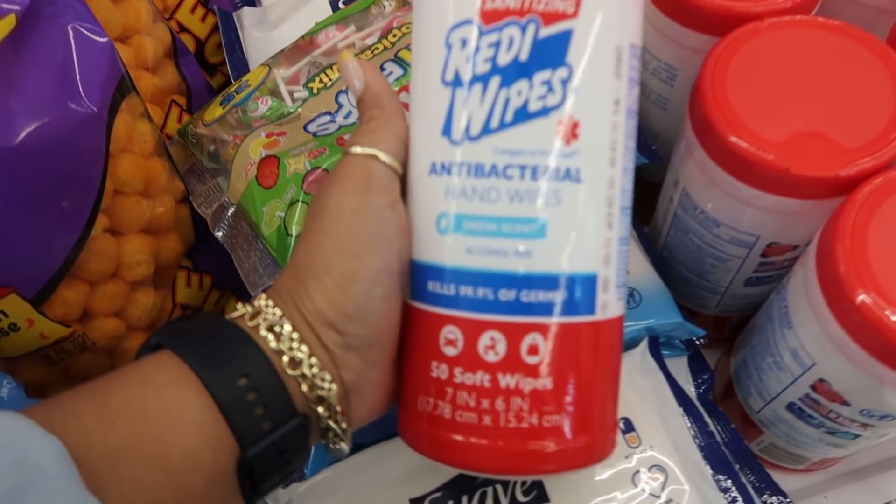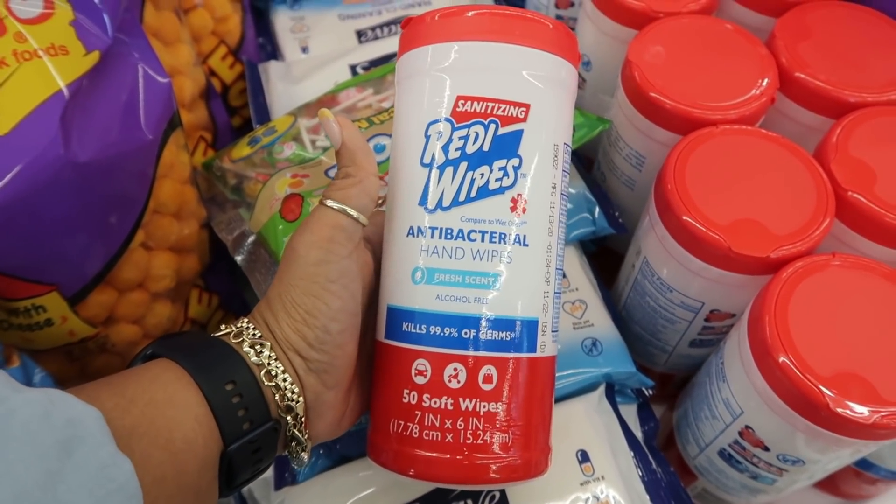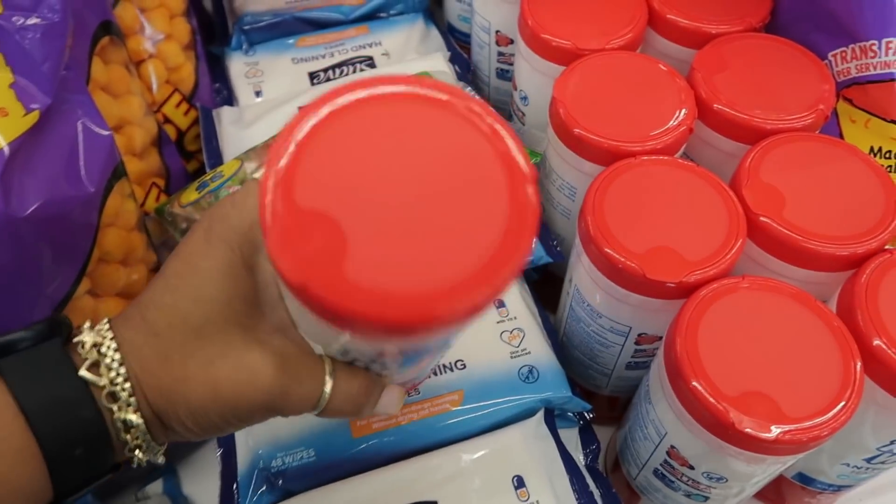Right here they have some sanitizing ready wipes. How many do you get in there? 50 of them. Kills 99% of germs, fresh scent. I got a few of these.